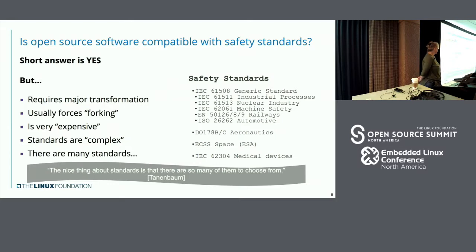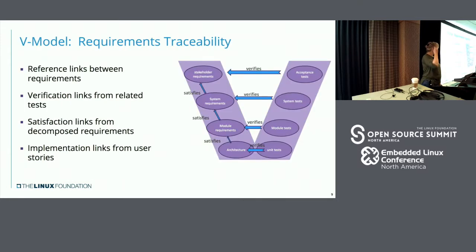Is open source compatible with safety standards? The short answer is yes. However, there is a large level of things that potentially have to get done that people are not used to doing in the open source space. There are also a large number of safety standards with different requirements, and open source is showing up in all of these spaces right now. This is at the heart of the V-model — requirements traceability and understanding software in the context of a system is at the heart of safety. You have to basically decompose the system and look and make sure all the components interact properly to make sure that the overall story is safe.